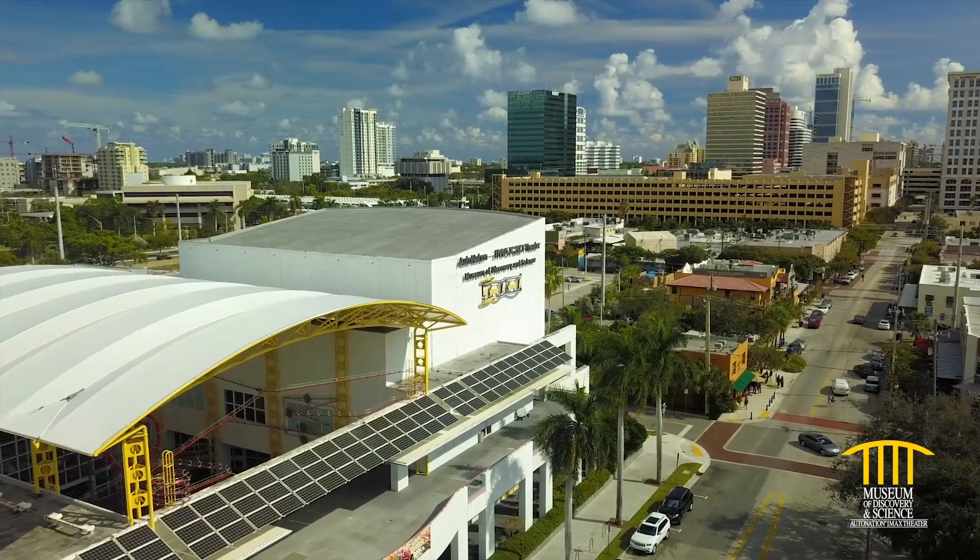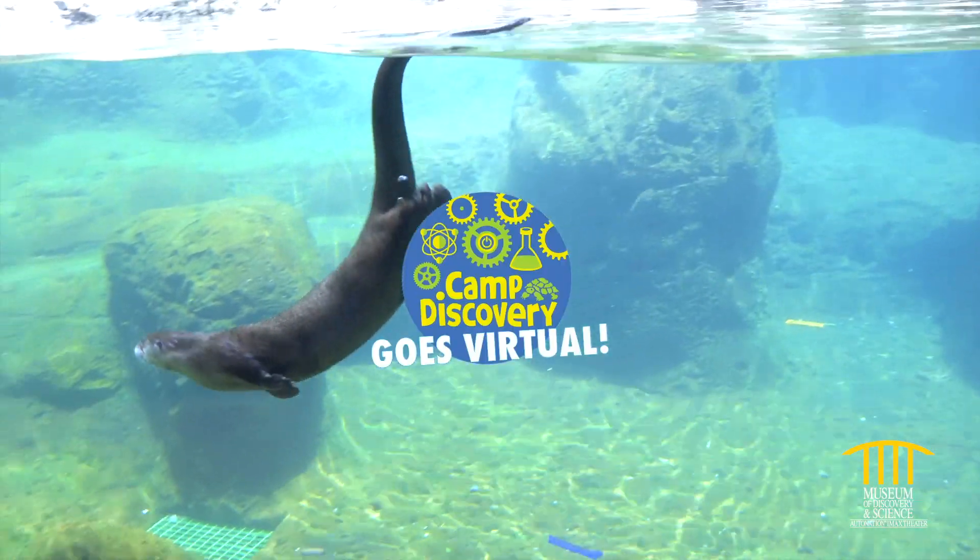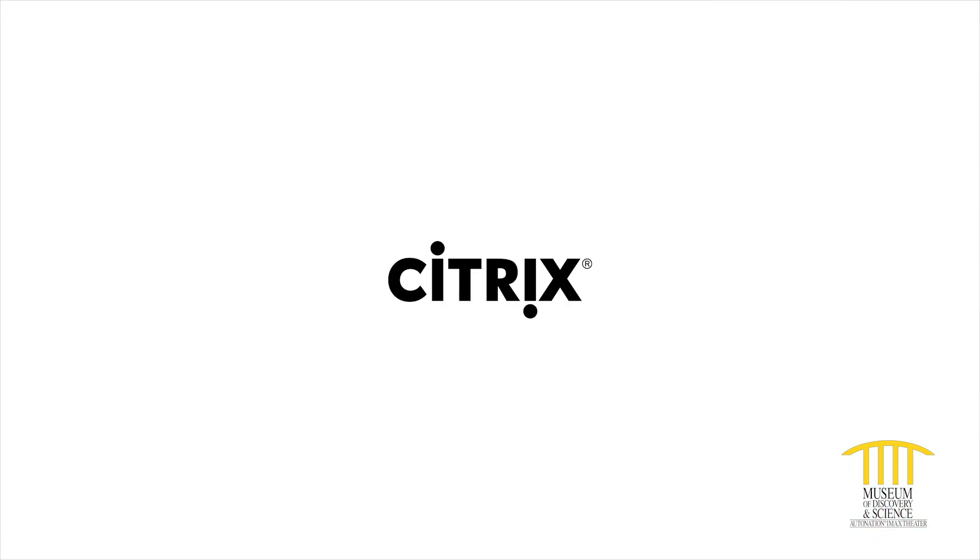Hi and welcome to MODs. We're keeping you connected to inspiring science with Virtual Camp Discovery, brought to you by Citrix, the museum's official innovation partner.